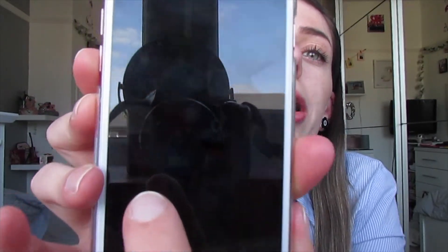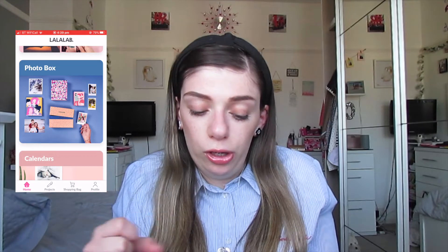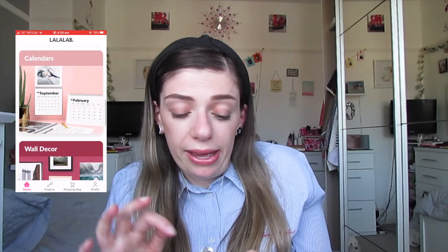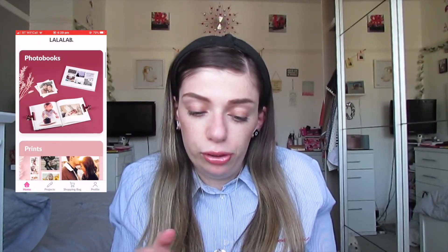That app is called La La Lab. I will include a recording of this too. With this one you don't get free prints, but you can print photo boxes - you can get a certain amount of photos in one box. You can also get a calendar, wall decor, magnets, phone cases - everything! So that's a really good app to use as well.